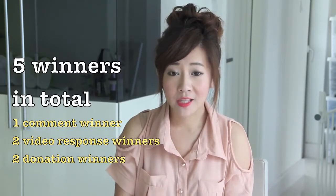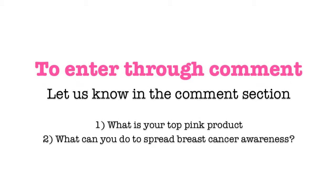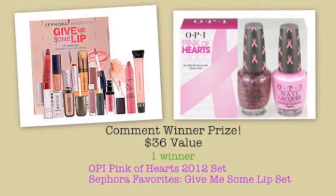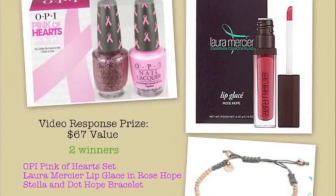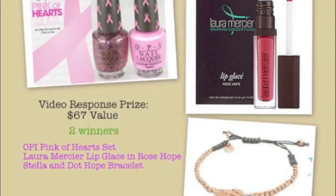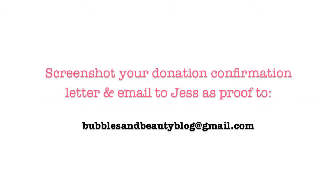Now it's time to talk about the giveaway. There are going to be five winners: one comment winner, two video response winners, and two donation winners. Check out the information bar if you're interested in entering — this is an international giveaway. If you're under 18 years old, you must have parental permission to enter. For the comment winner, let us know in the comment section what is your top pink product and what you can do to spread breast cancer awareness. Your prize will be an OPI Pink of Heart set — the four favorites Give Me Some Lip set. For video response, tell us your top five pink products; the prize is an OPI Pink of Heart set, Laura Mercier Lip Glaze in Rose Hope, and a Stella and Dot Hope bracelet. To enter through donation, you can make as big or small a donation as you like to the web address shown. Screenshot your confirmation letter and email it to Jessica at the email address shown.